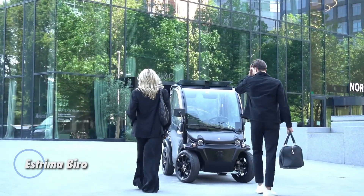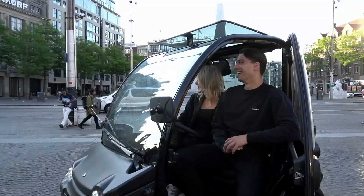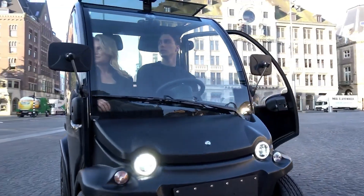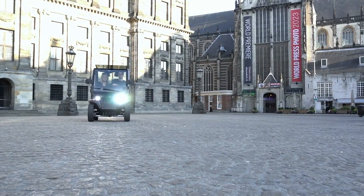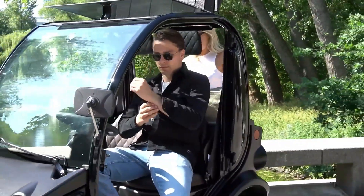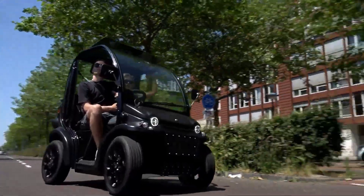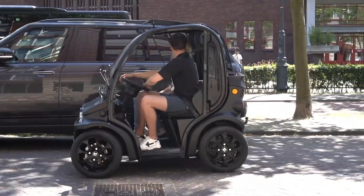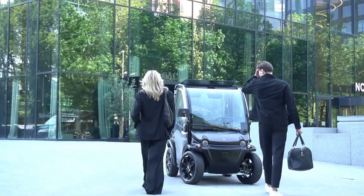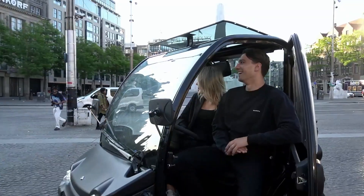The Estrema Biro is a tiny, charming city vehicle that feels more like a protected scooter than a traditional car. At just 1.79 m long and 1.11 m wide, it easily weaves through narrow streets and tight parking spaces. Depending on the model, it can reach 45 km per hour (L6e) or up to 60 km per hour (L7e), and offers a range of around 100 km with its higher-capacity battery. Prices generally start at about €11,395, with some versions reaching around €15,000 depending on the market. Compact, efficient, and full of personality, the Biro is an ideal choice for anyone who wants a small, eco-friendly, and clever way to navigate the city.